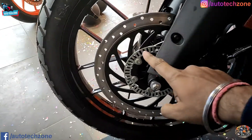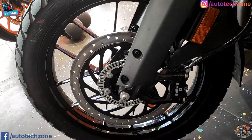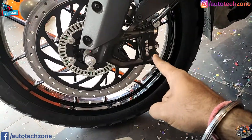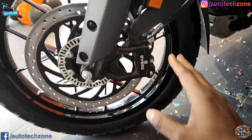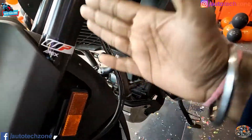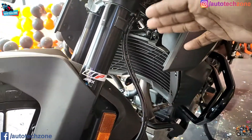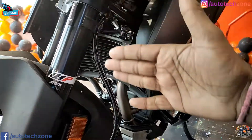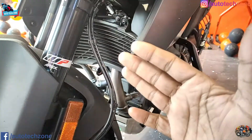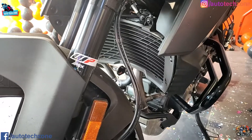The bike is equipped with ABS - this is a dual-channel ABS bike, and the rear ABS can also be switched off. Here you will get a reflector and a two-piston caliper. If I show you the radiator - here you will not get a flat radiator, but a round radiator, which is a great thing. You will find a double fan on the radiator for better cooling.